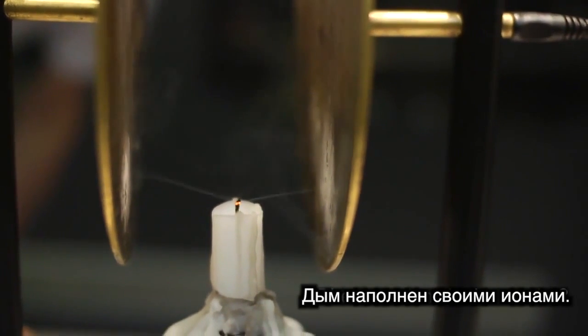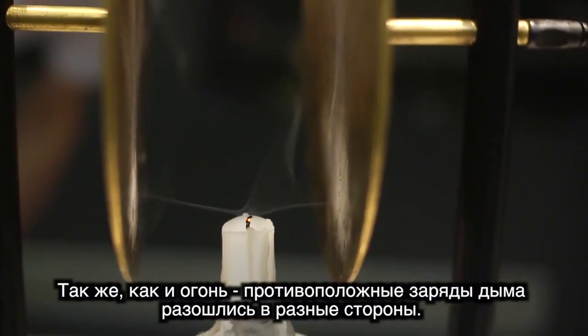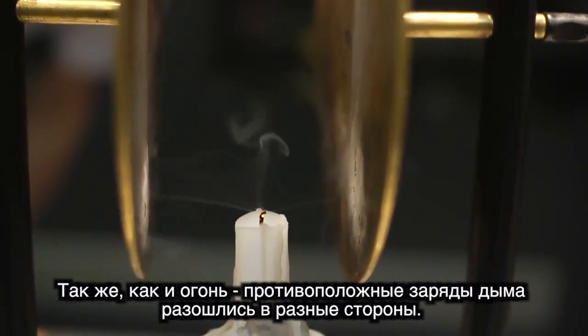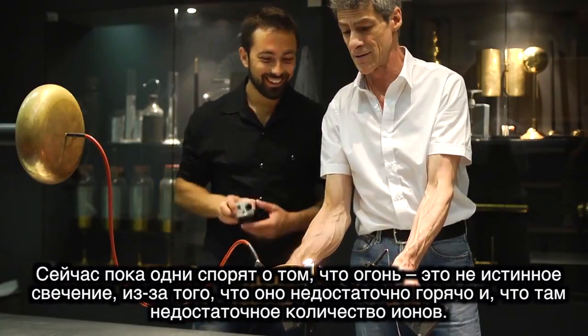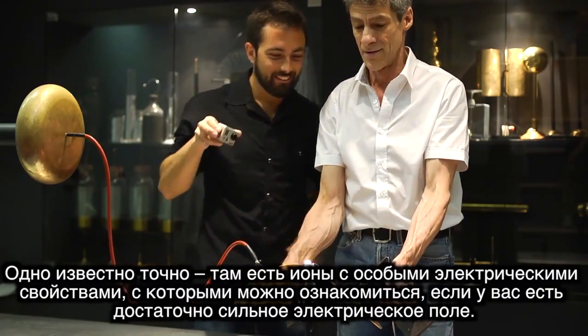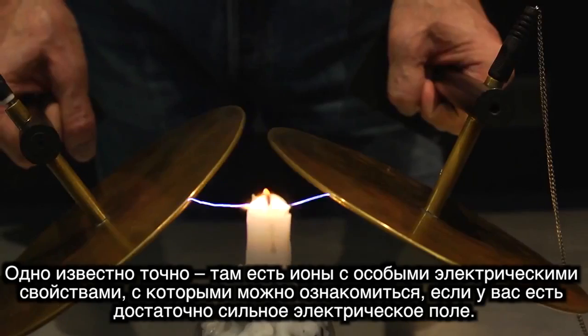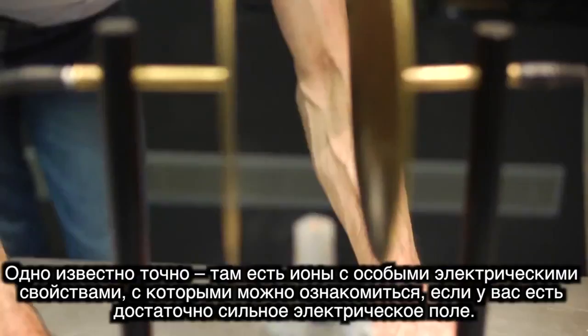There are ions in the flame. Just like in the flame, the opposite charges in the smoke are pulled in opposite directions. Now, while some may argue that a flame is not truly a plasma because it's not hot enough and it doesn't have a high enough density of ions, one thing is for sure — it does contain ions which have important electrical properties, which can be demonstrated if you have a strong enough electric field.